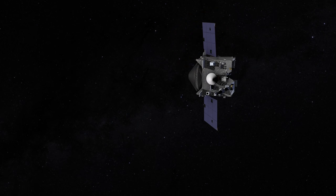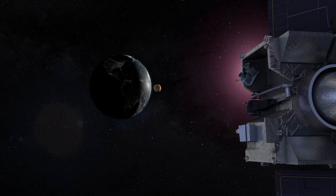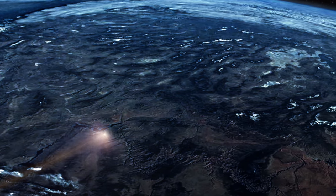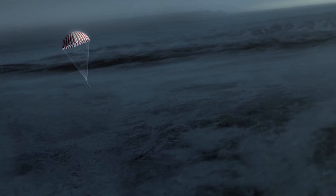As OSIRIS-REx approaches Earth, it will jettison the sample return capsule that contains pieces from asteroid Bennu. The SRC will then travel through Earth's atmosphere and land under parachutes at the Utah Test and Training Range on September 24, 2023.